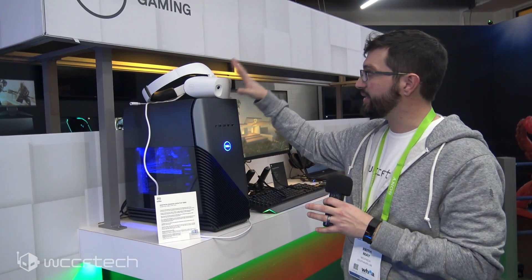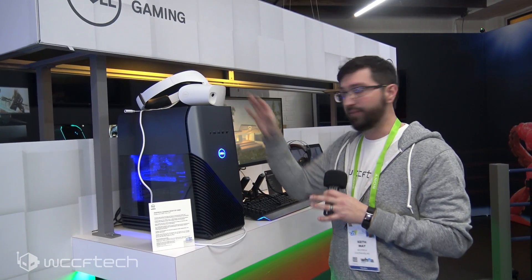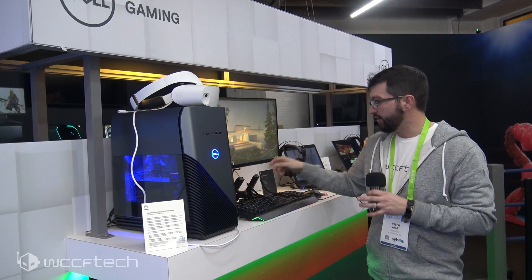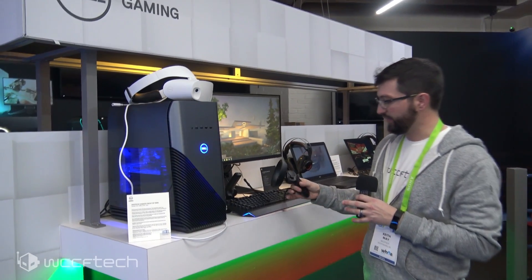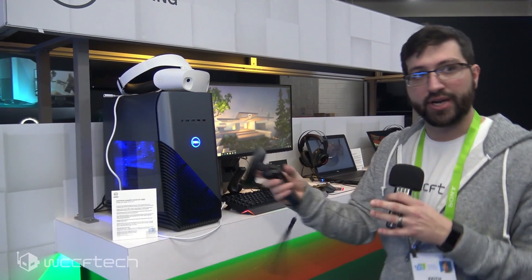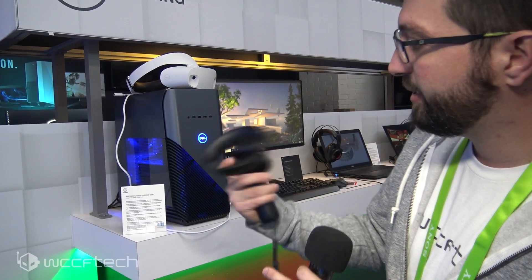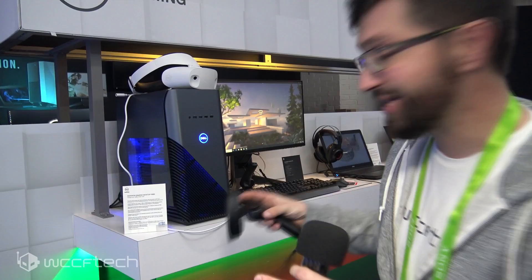They've got the Dell augmented reality and virtual reality headset here. You may get to play with that in just a minute, but over here you can see the controllers for that. These are actually Dell-specific — you can see the Dell logo and a little trackpad. So this is really cool, and we'll give this a shot and see what we think about it.